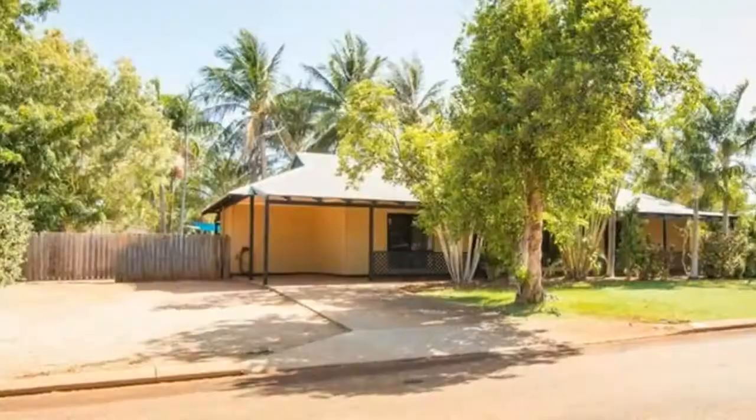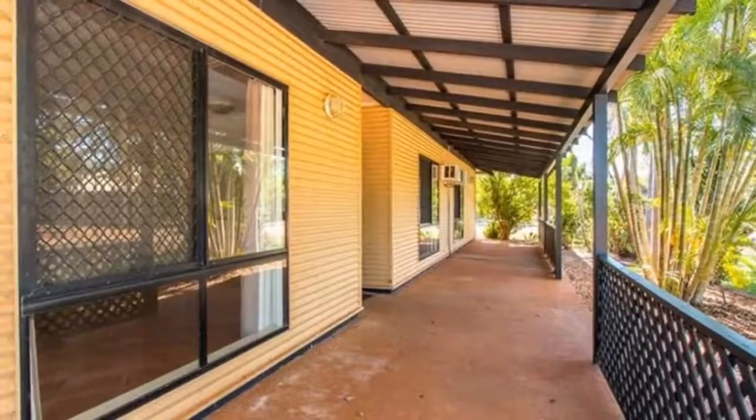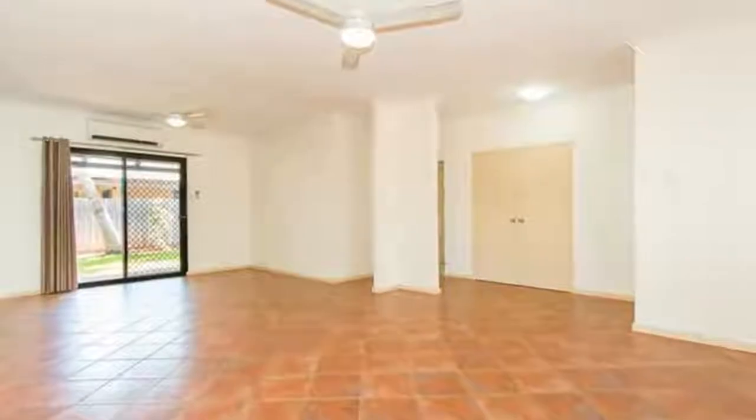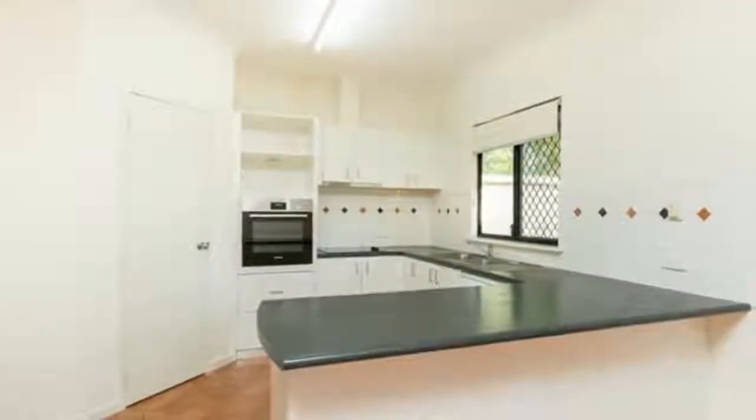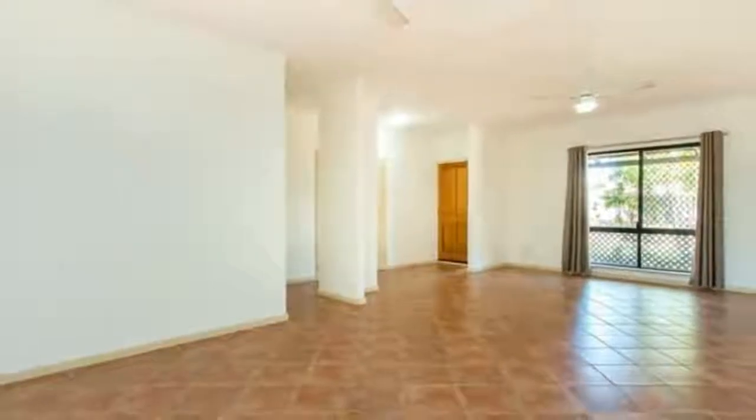Welcome to the tour of 26 Pipit Loop in Dugan. Come and enjoy this fantastic and well-maintained four bedroom, two bathroom home, ideally located on a corner block in popular Roebuck Estate and within walking distance to the local primary school.